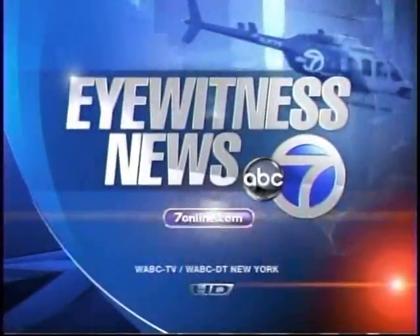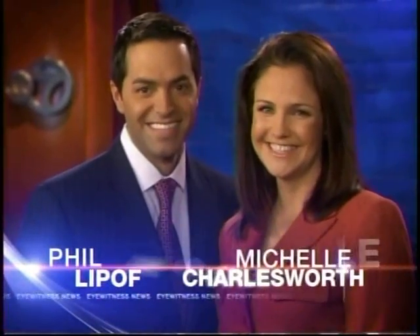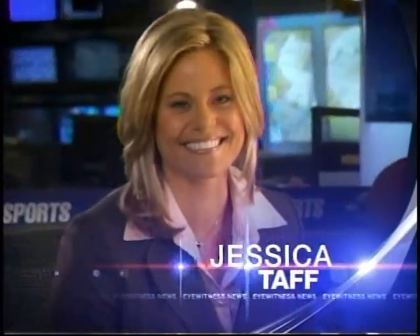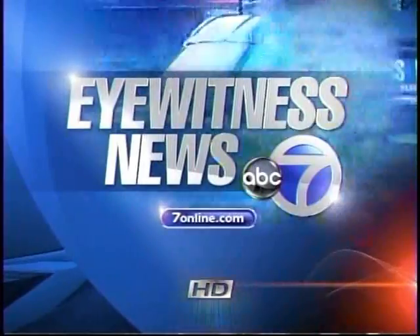This is Eyewitness News, the news leader, with Phil Lipoff and Michelle Charlesworth, Jessica Taff with sports, and Jeff Smith with the exclusive AccuWeather forecast. Now, Eyewitness News, Sunday morning.